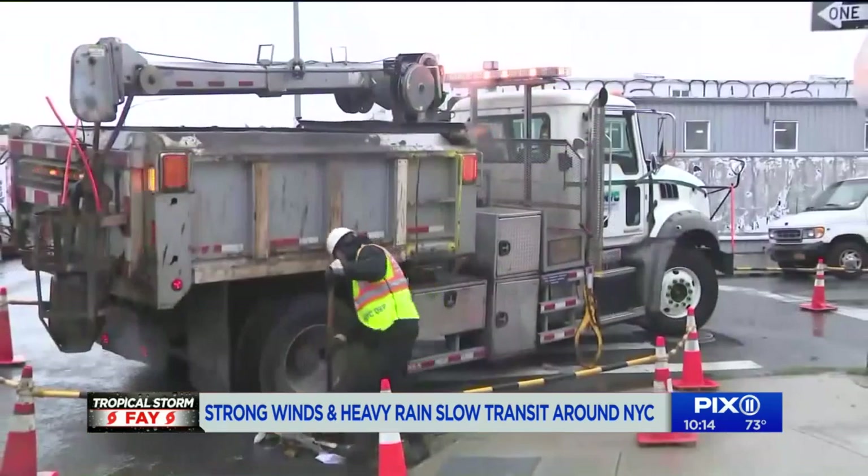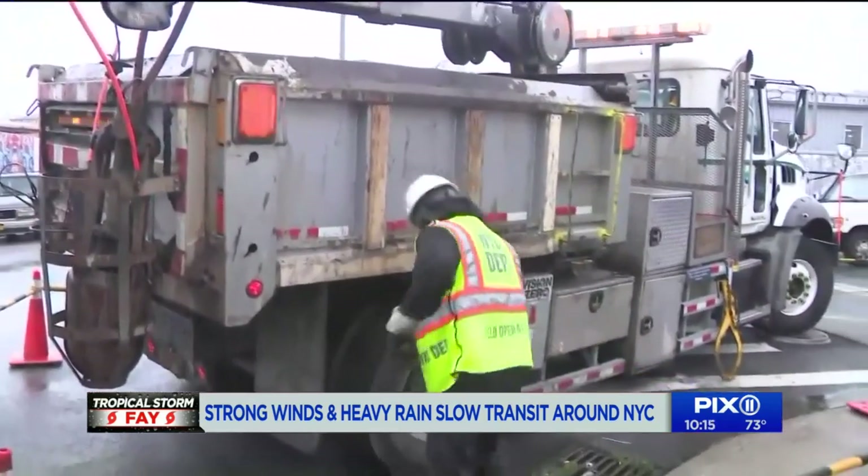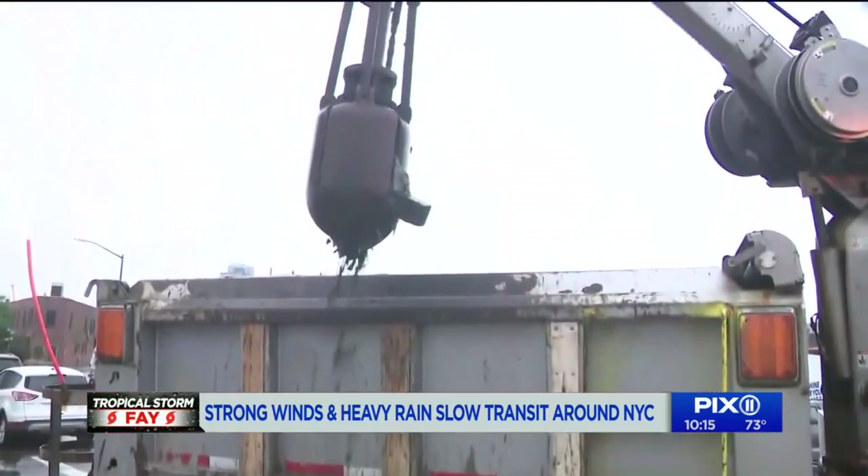The City of New York is also out making sure the city's 149,000 catch basins are clear of garbage. Before a heavy storm, as we knew was coming today, crews go out a day or two before making sure all the catch basins in key areas — particularly commercial areas with a lot of street debris — are clean so the sewer system can drain the streets properly.